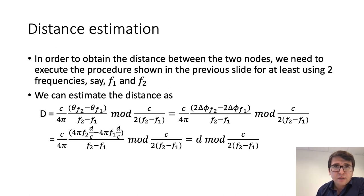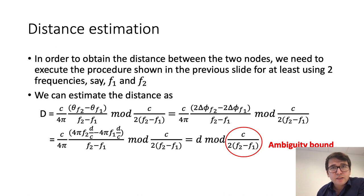This figure shows the ambiguity bound. If we have a frequency step size of one megahertz, then the ambiguity bound is 150 meters. If the frequency step size is two megahertz, then the ambiguity bound is 75 meters, and so on.